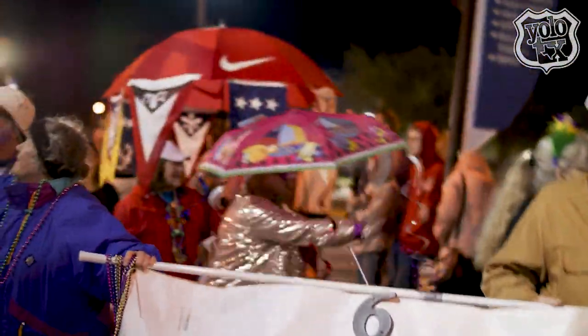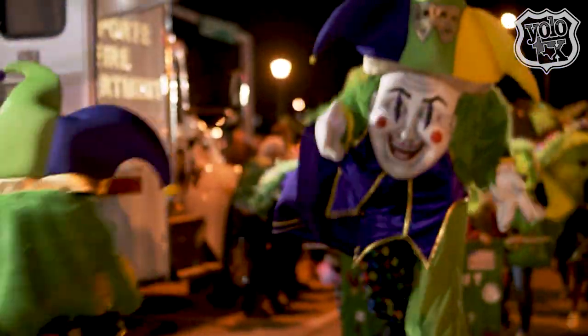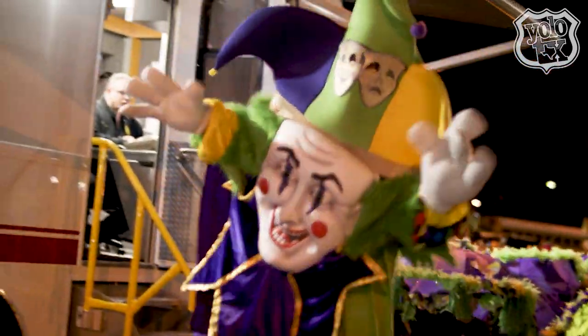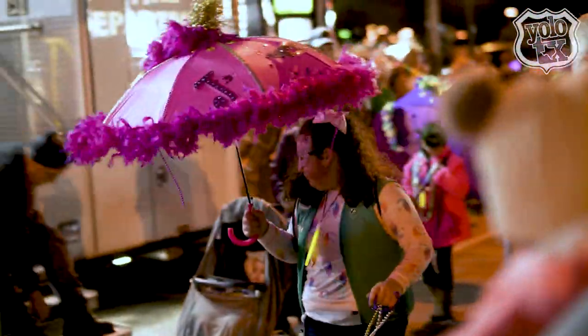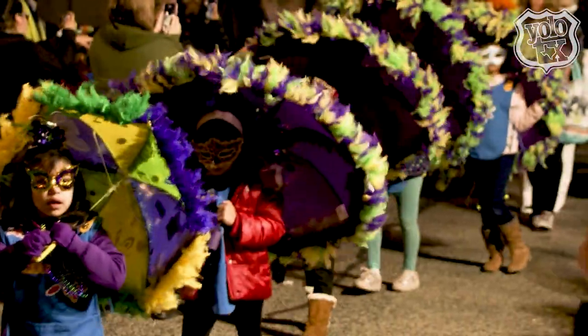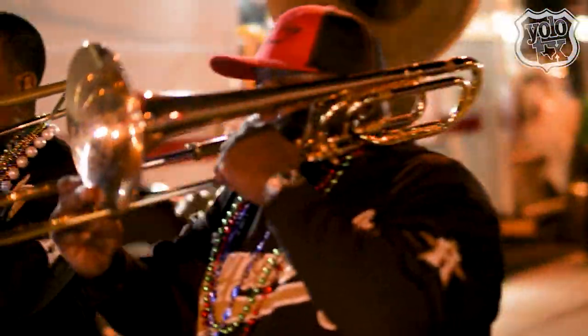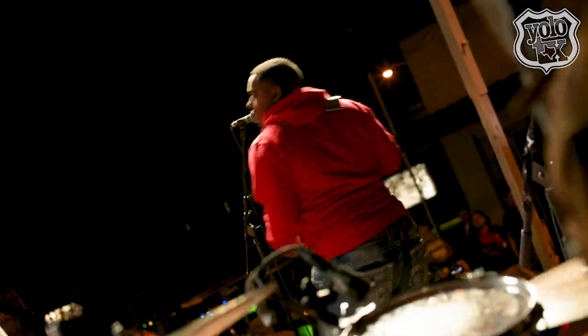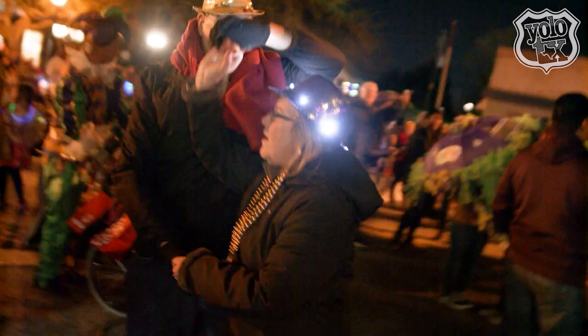And once the judging is over, the March to Mardi Gras begins. This is La Porte's version of a Mardi Gras parade. Spectators line the sidewalks as a wave of umbrellas fill the streets. From the music to the crafty vendors and everything in between, La Porte most definitely captured the spirit of Mardi Gras.